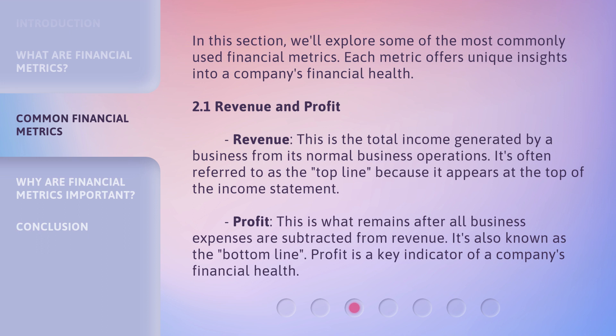Revenue and Profit. Revenue is the total income generated by a business from its normal business operations. It's often referred to as the top line, because it appears at the top of the income statement. Profit is what remains after all business expenses are subtracted from revenue — also known as the bottom line — and is a key indicator of a company's financial health.